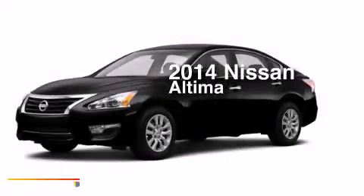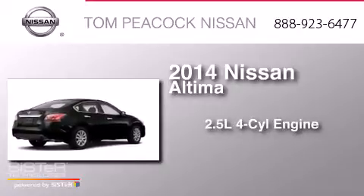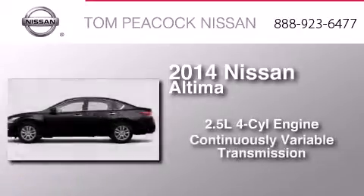This is a brand new 2014 Nissan Altima. It has a 2.5-liter four-cylinder engine and a continuously variable transmission.